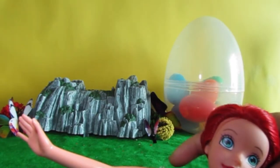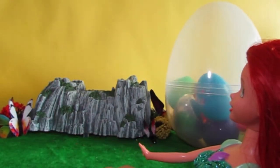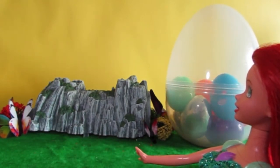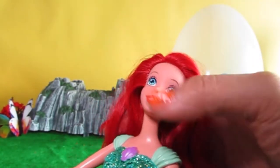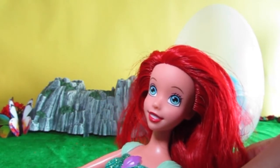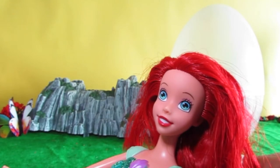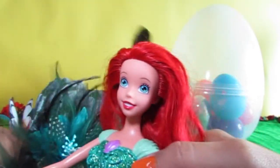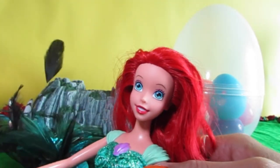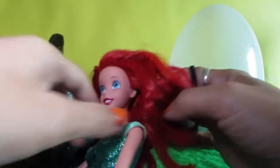I think this is a beautiful dress for Ariel. Now let's do her hair and see what we have in the surprises! We've got a nice big bag of surprise eggs with little surprises inside. Are you guys ready to do my hair? I've got this really pretty green flower that is perfect for her.